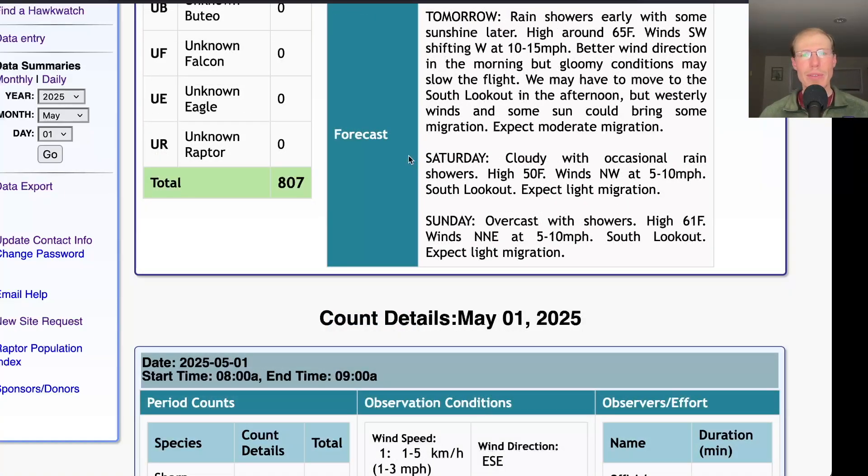The weekend's not looking so good. For Saturday: cloudy with occasional rain showers, a high around 50, and light northwest winds — we'll be at the south lookout, expect light migration. For Sunday: overcast with showers, a high in the low 60s, and light north-northeast winds — we'll be at the south lookout again and expect light migration.